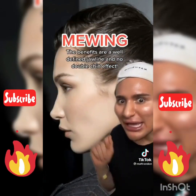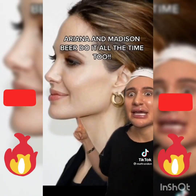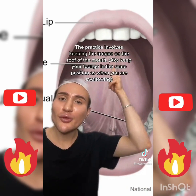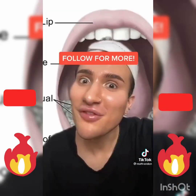This technique is called mewing and it's supposed to give you a stronger, more defined jawline — literally every celebrity does it. All you have to do is place your tongue at the roof of your mouth, close it, and smile. In the long run it's actually shown to improve your facial bone structure.